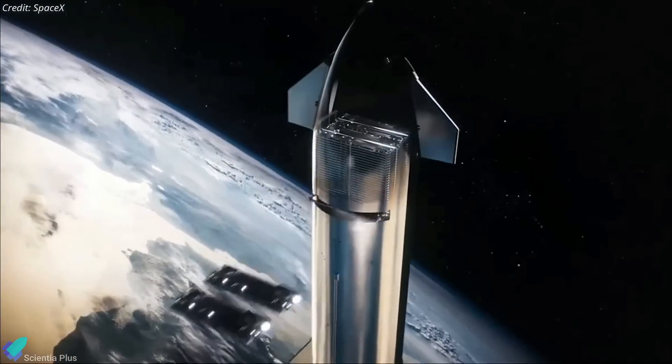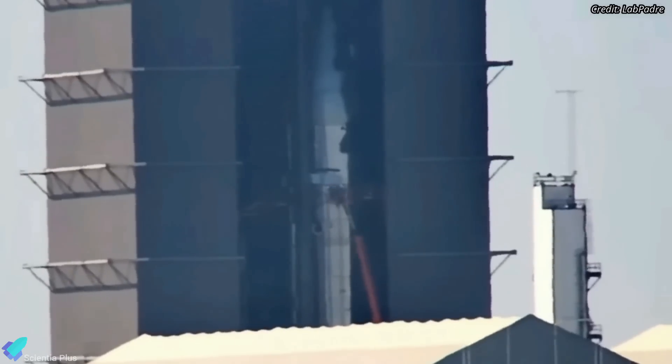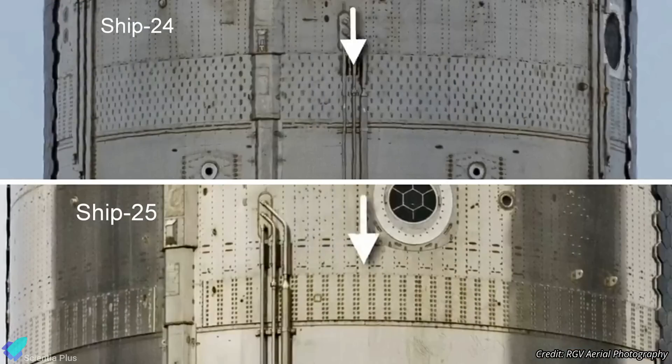Second-generation Starlink satellites were supposed to be deployed into orbit from Ship 25 during the flight test. However, just like on Ship 24, the plan was dropped and the payload bay on Ship 25 was welded shut. The stringers over the forward dome have been shortened on Ship 25, and the steel strip covering them has a new weld pattern. The strip is included so the heat tiles can be installed on a smooth surface.